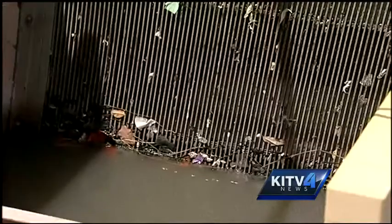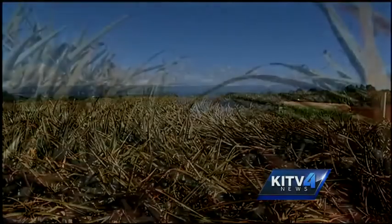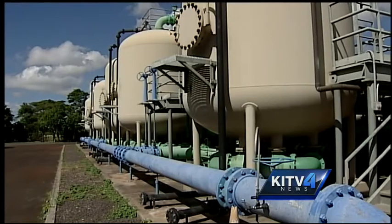Gabbard is fast becoming familiar with protecting the water supply. Her district already includes water treatment plants where pesticide residue from old pineapple plantations has to be filtered out of the groundwater.